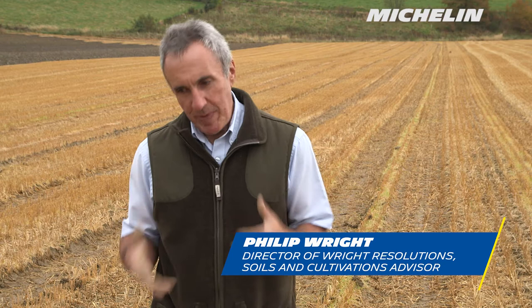Trailer tyre setup is important for a number of factors. Number one for me is the effect on the soil. If we can minimise damage, we can minimise the need to work deeper to get rid of it, so we're going to save money and we're not going to do unnecessary cultivations.